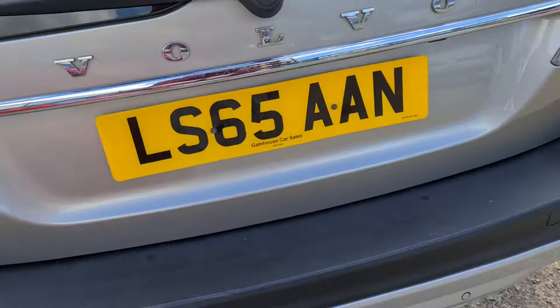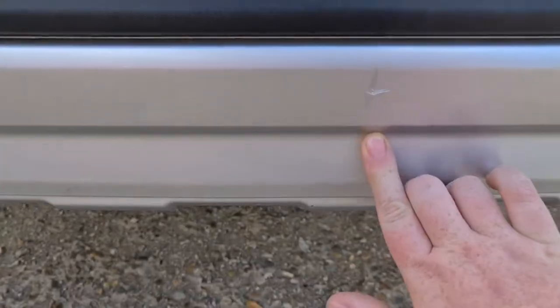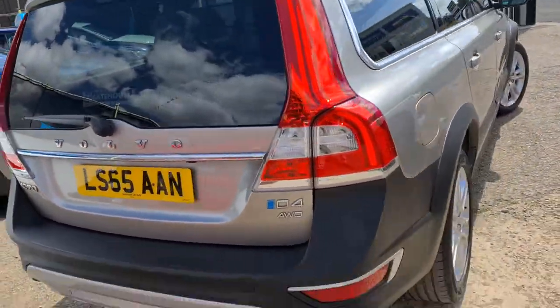At the back, if we zoom in, you can see there's just a little bit of damage on the plastic there that's been touched in. As you step back from the car, it really isn't very noticeable at all.